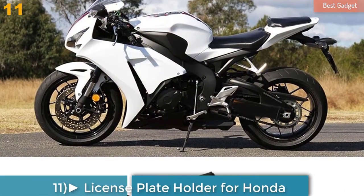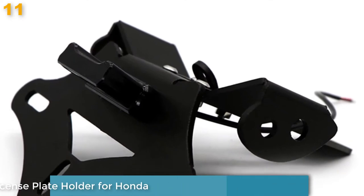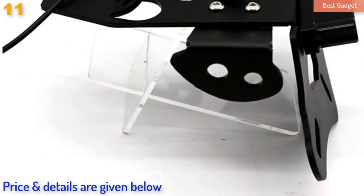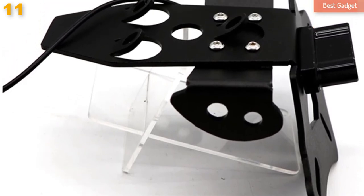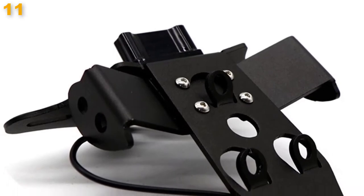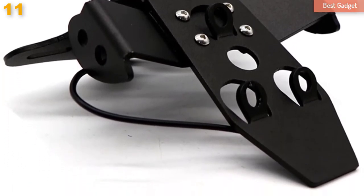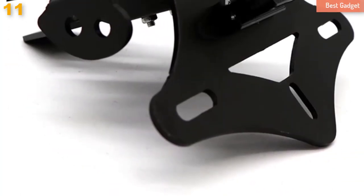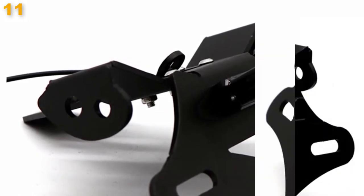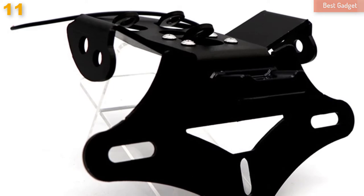Number 11: License Plate Holder for Honda CBR1000RR 2008-2016, Motorcycle Tail Tidy Mud Guard Eliminator Accessories. Small, compact design aluminum plate cutting, easily mounts a standard size number plate. Perfect for fitting standard size plates or show plates — a neat and compact solution to standard bulky number plate mountings. Condition: 100% brand new. Material: aluminum alloy. Color: black.